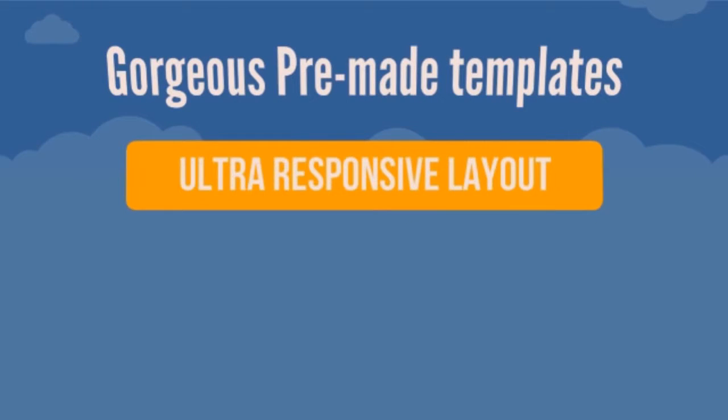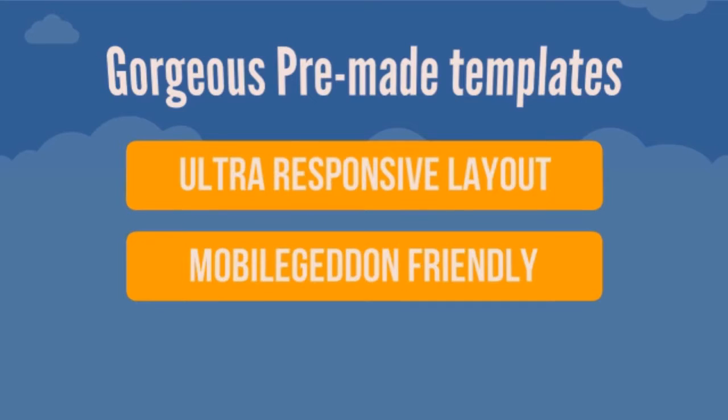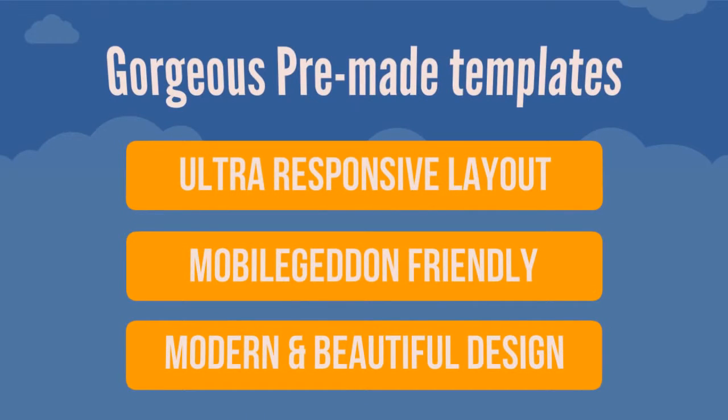Here are some Varyoth theme features. Gorgeous pre-made templates that you cannot get anywhere else. Ultra responsive layout — it looks great on all devices: mobile, tablet, desktop and laptop. Mobile friendly, so no more Google penalty because your theme is not mobile friendly. Modern and beautiful design with all pre-made pages done by professionals.